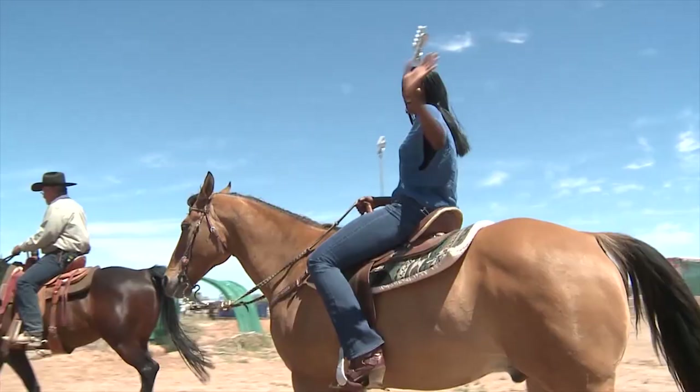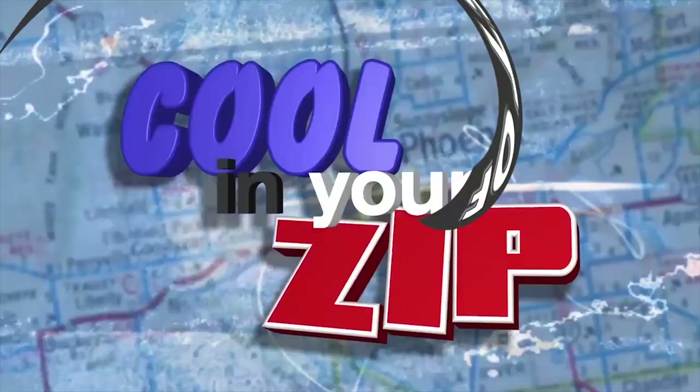It seems that way, right? Every time we do a new zip, it's a new favorite. Okay, why don't we start at the 013 — that is the Refuge Coffee and Wine Bar. This place is so cool because it's all about giving back to the community. And the food is pretty darn good there too. Check out the tuna.